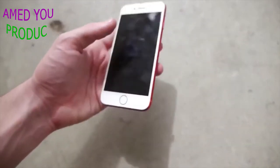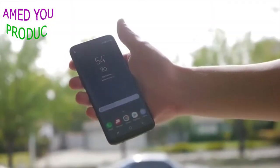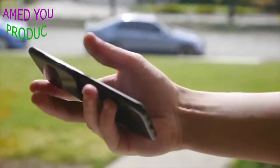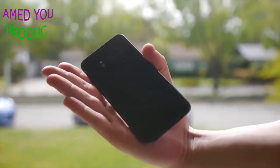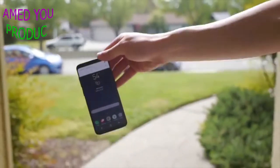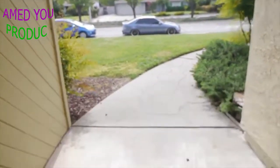Let's move on to the side drop test for the Samsung Galaxy S8. It's the midnight black color — with the lighting it's kind of tough to see, but there we go. Five foot in height, let's go ahead and do it. Side drop test in three, two, one.